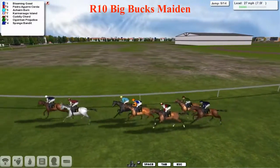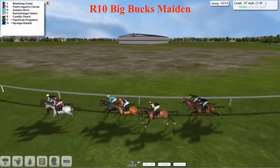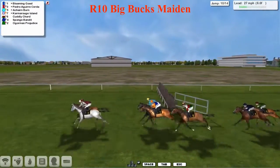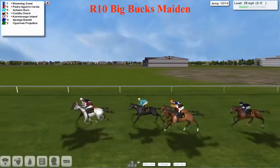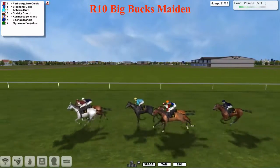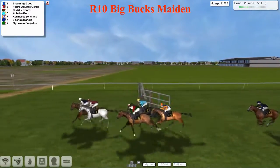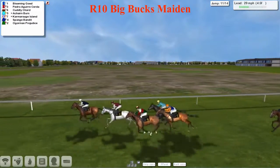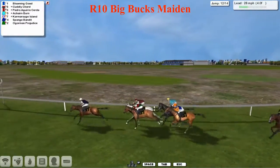Pedro Aguay Acherda made a much better job of that and is now within half a length of the lead of Blooming Good as they start turning right-handed coming back towards home. It's Pedro Aguay Acherda who's now joined and maybe taking the lead off Blooming Good, but Blooming Good wants to hold on to that lead so the jockey gives it a few nudges. Pedro Aguay Acherda is going up and refusing to surrender that lead. Once joined up front, those two are starting to take this race out of each other if they're not careful, going neck and neck. Camarogue Island, who dropped to the rear, is now moving ever closer, sitting in fifth place. Sponge Bandit really trying to get into this race.